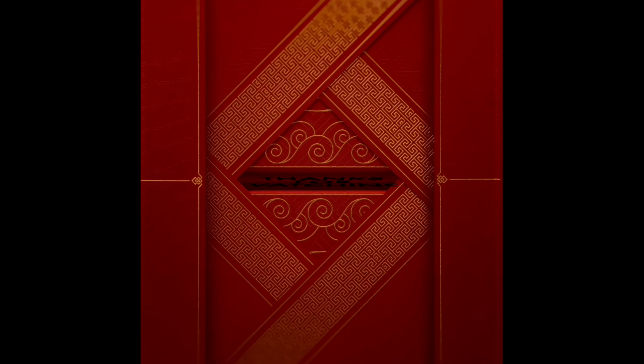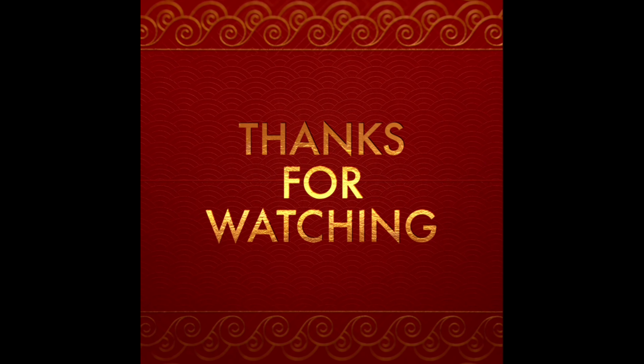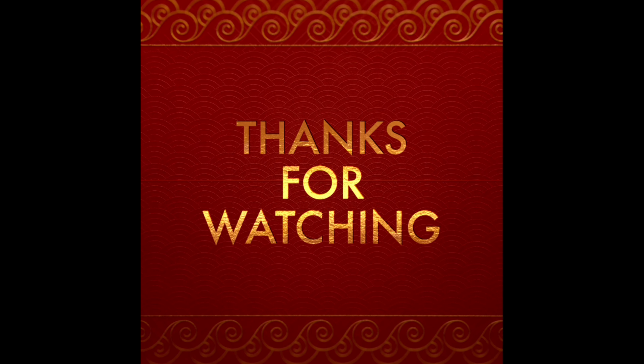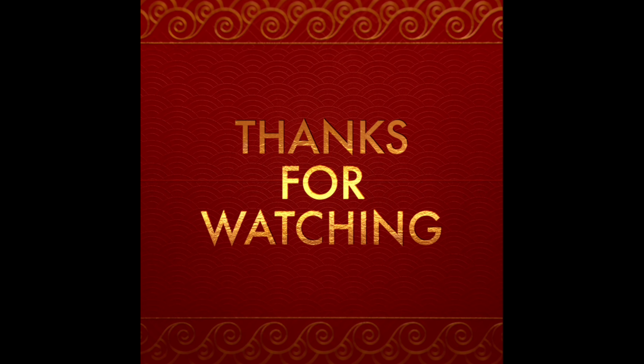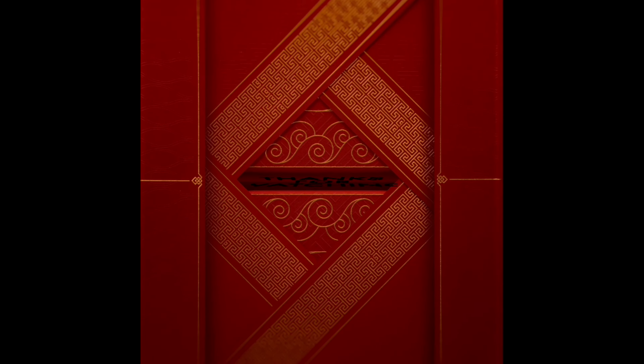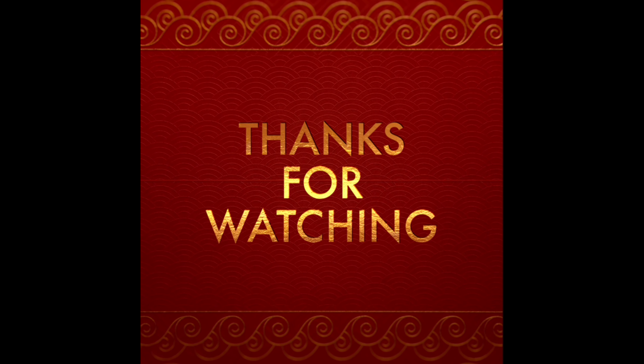Thank you for watching our new vlog. If you enjoyed this vlog, don't forget to subscribe to our channel and share this video. We will continue to do this vlog, so please support us and we will return with more food vlogs.